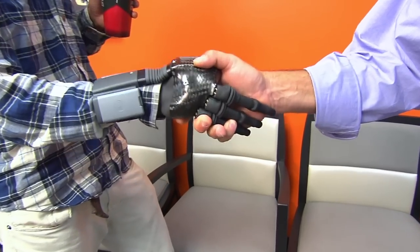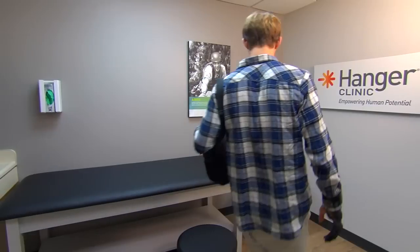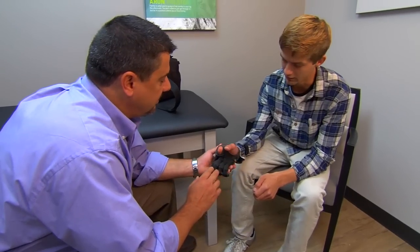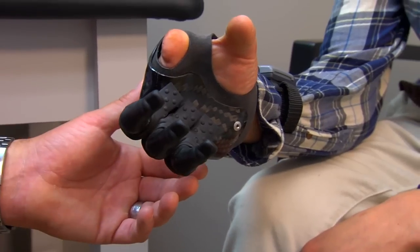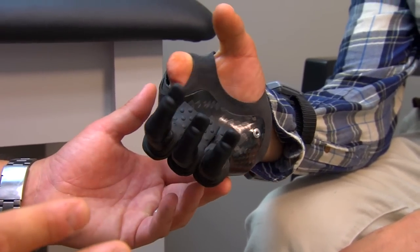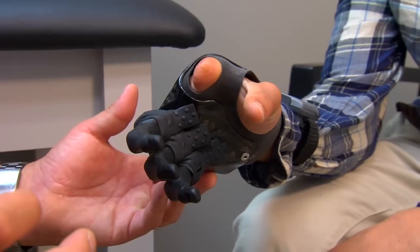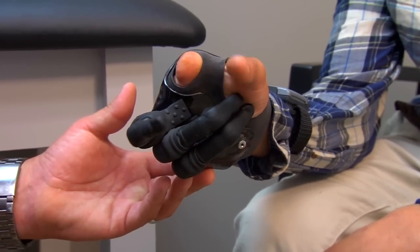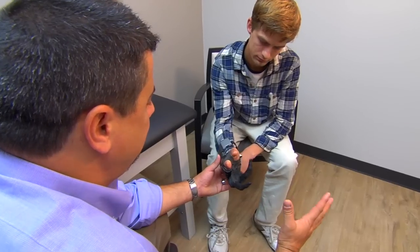Nick's wearing a myoelectric prosthesis — microprocessor controlled. As he makes muscle contractions, he's able to control the open and close of the device by his muscle activity. We place sensors over his hand, and as he makes those contractions, he's able to control proportionally, so we can control the speed and grip force of the device just by making a muscle contraction.